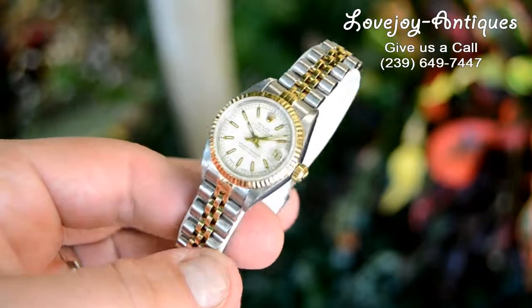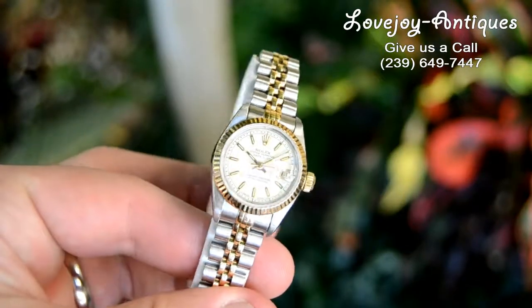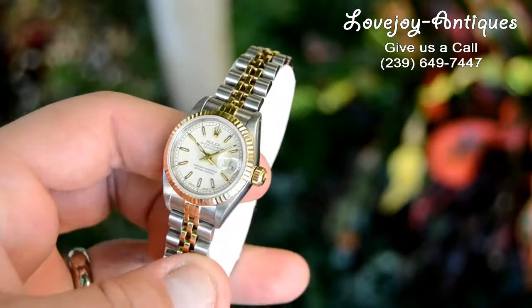The Rolex 18 carat signed yellow gold crown is in good condition. Since the watch has just come back from a full service, it is running well and keeping great time.